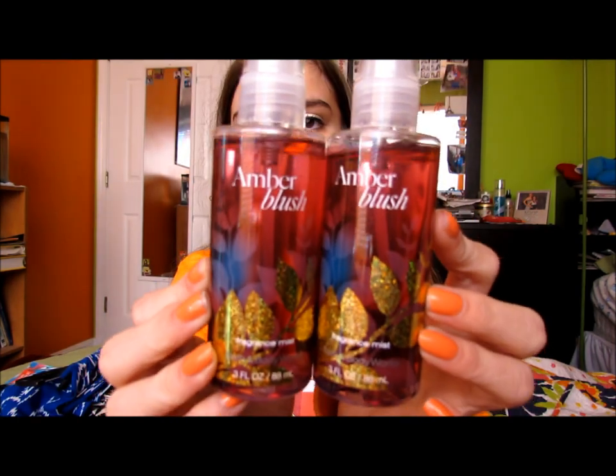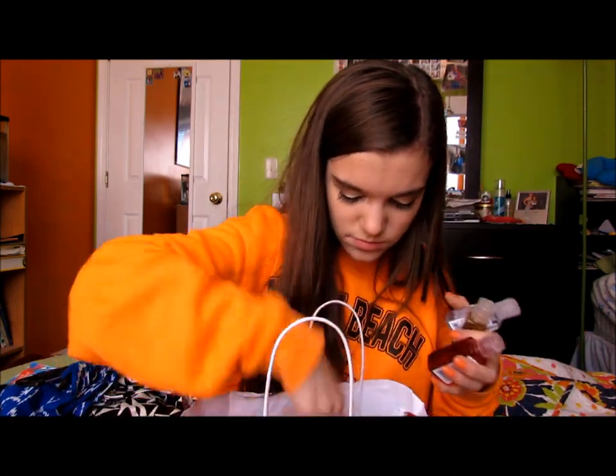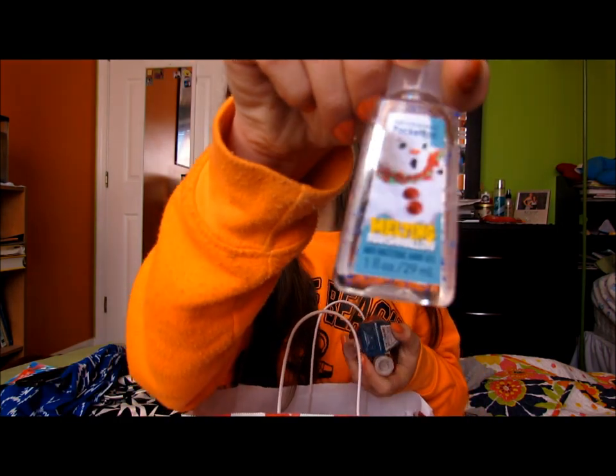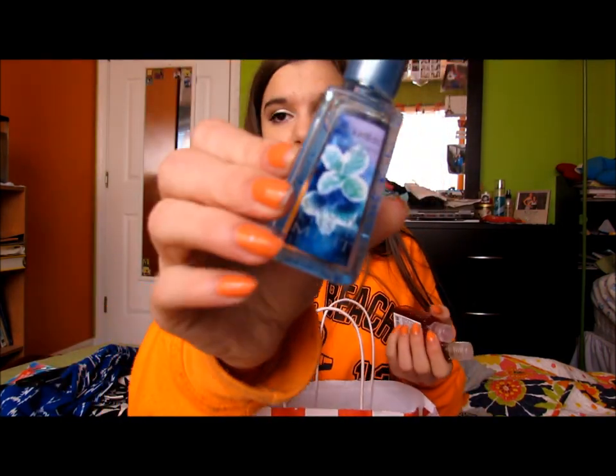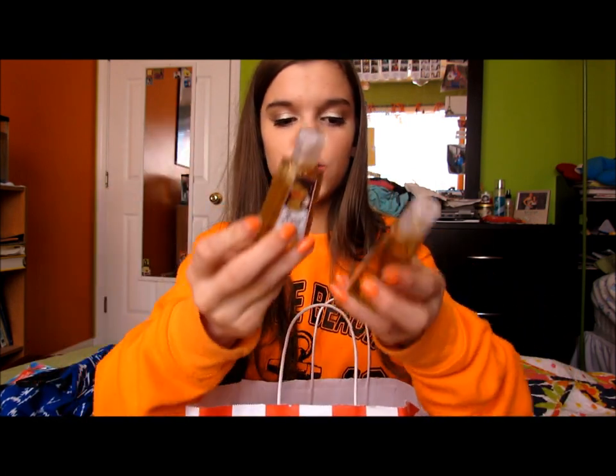I got 2 of Amber Blush - I think this is new, I've never heard of it, but I really like it. It's a really deep scent and I love the packaging. I'm probably going to give one to someone for Christmas. Then I got Twisted Peppermint because it's gorgeous - and I had no idea this was a perfume, I thought it was just a candle and hand sanitizer. I also got the 5 for $5 hand sanitizers: Melting Marshmallow, Snow Kissed Mint, Winter Candy Apple, and two of the Iced Gingerbread - probably giving one of those away for Christmas too.